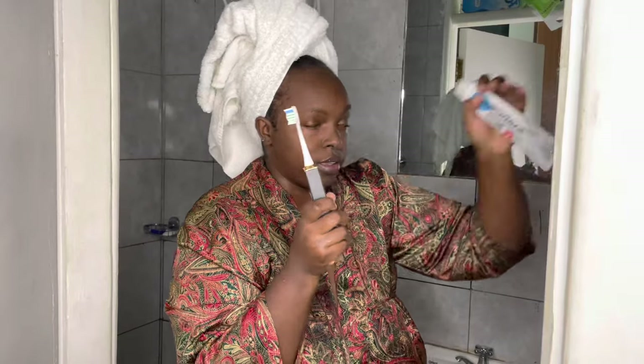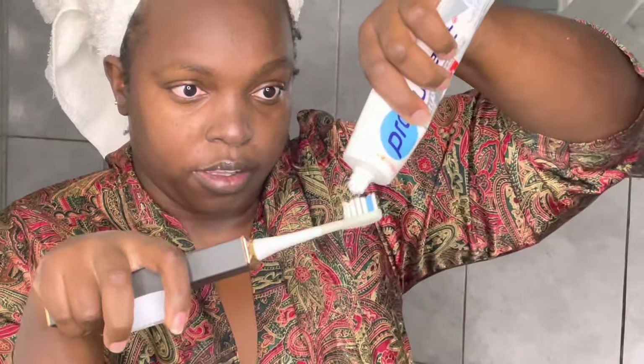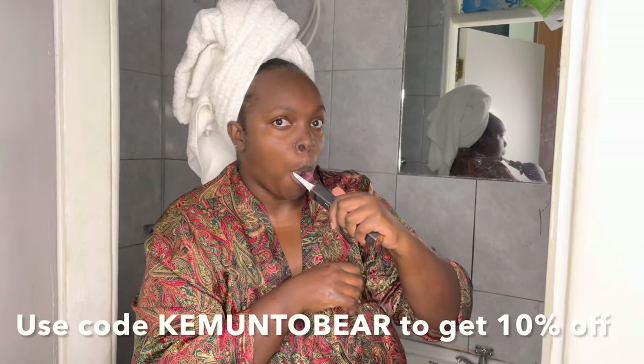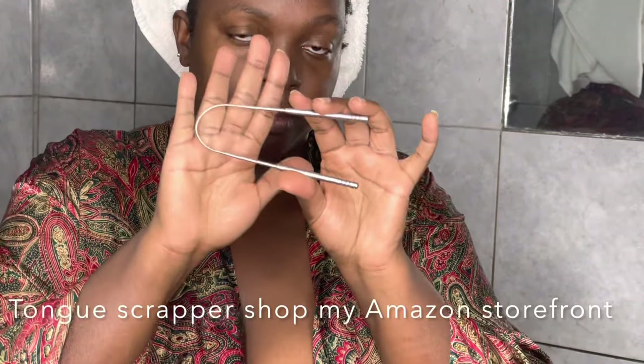While we wait for the mask, we brush our teeth. I'm using this toothpaste and an electronic toothbrush from Foso — if you want it, the link is in the description below. It's around 65 dollars, or 6,500 Kenyan shillings, and I like it because it times you for two minutes.